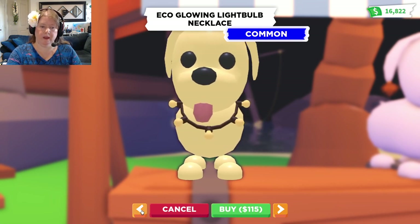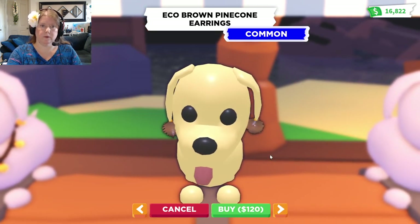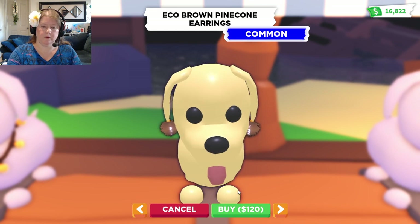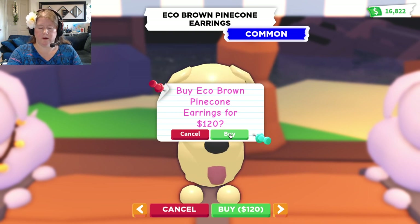Now what is the next thing? So cool! Pinecone earrings! We definitely need those. I think those might look good on a panda.